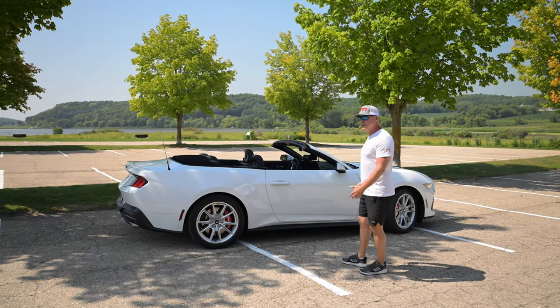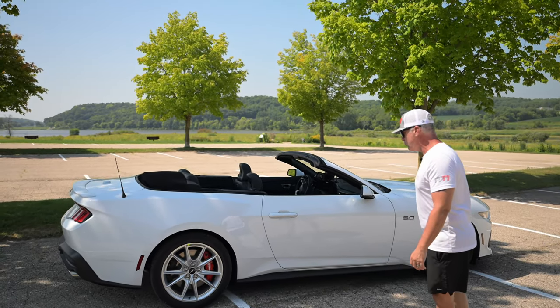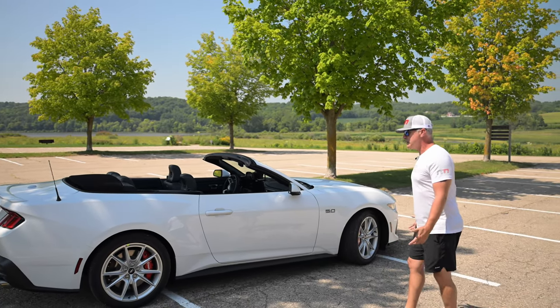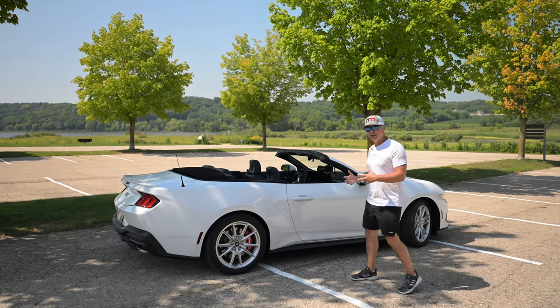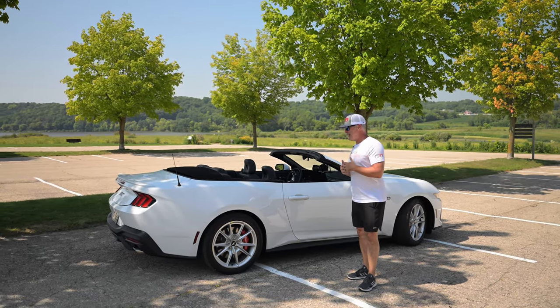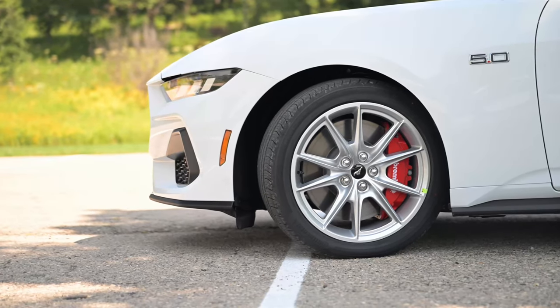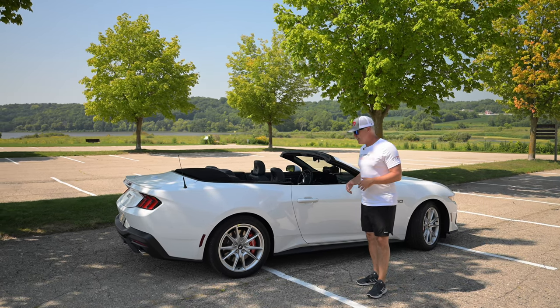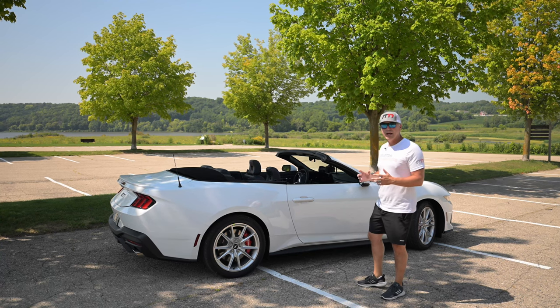This Mustang platform — the S550 and S650 — is so successful for Ford. Why break what's not broken? The fact that Ford continues to provide us, the consumer, a naturally aspirated V8 engine available in a six-speed or automatic — I mean, hey, hats off. I give them a ton of credit for that.